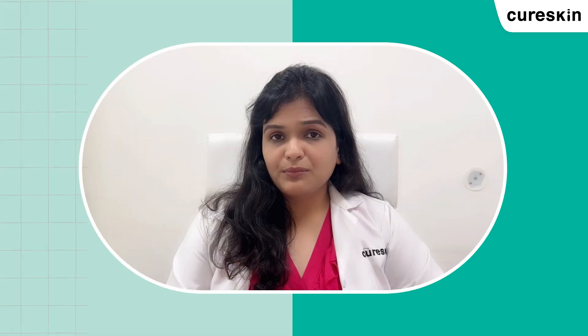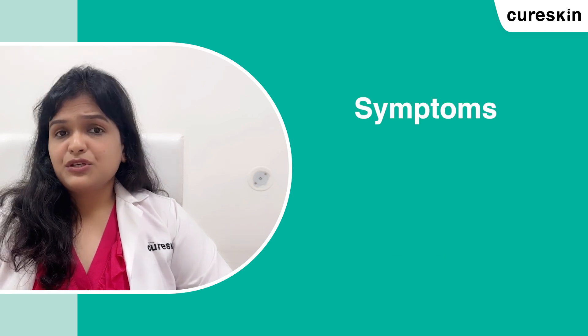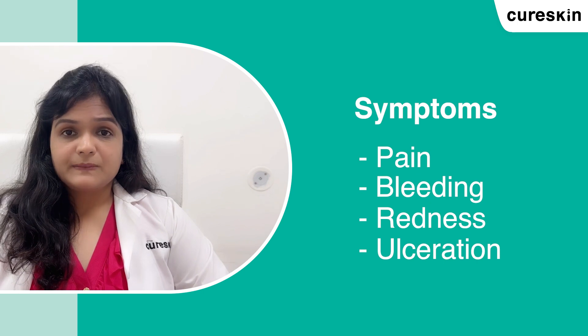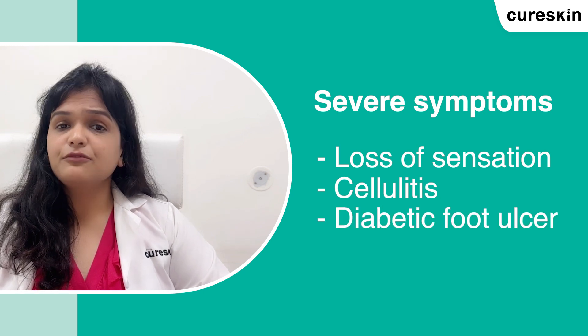The most common signs include dry, flaky, and itchy skin. Symptoms include pain, bleeding, redness, and ulceration. Some symptoms can be severe, such as loss of sensation, cellulitis, diabetes, and foot ulcers.